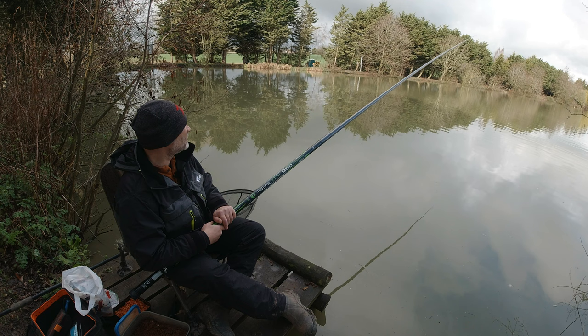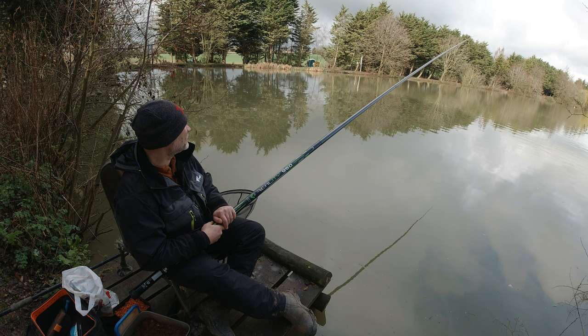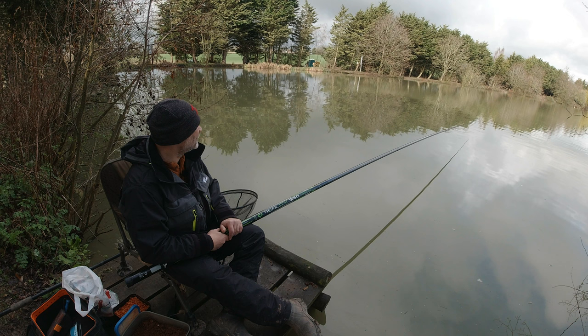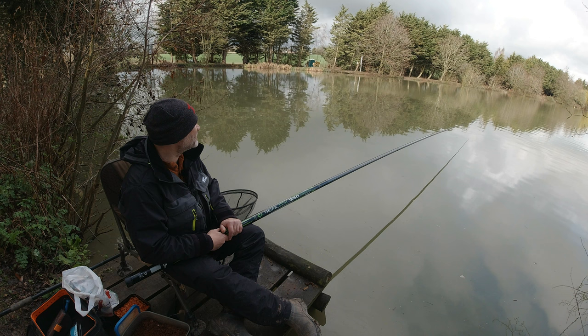It's a bite. Are we in? God, am I missing all these bites? Bit out of practice with the old pole — very out of practice. As I say I haven't picked it up for two years, and then I only used it for about two or three months of the closed season.